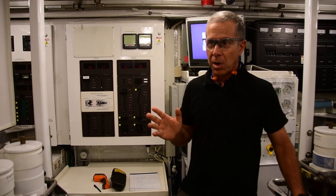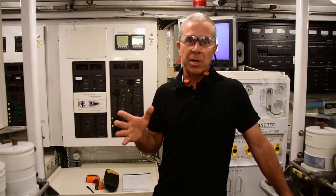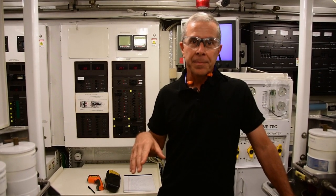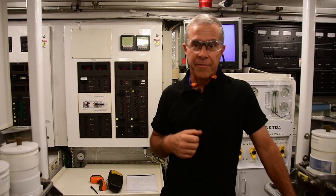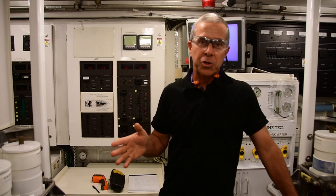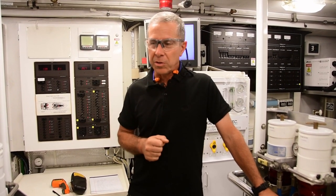A few years ago, a fellow I worked with at a boatyard came in from bright sunlight into an engine compartment that was fairly dark, wasn't really paying attention, stuck his hand into a belt and lost his thumb permanently. So you've got to pay attention when you are working in an engine room. Before I open that engine room hatch, I just remind myself: I've got to be paying attention. This is a dangerous place, so you should do the same.